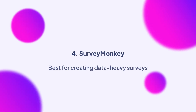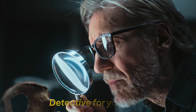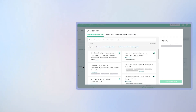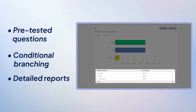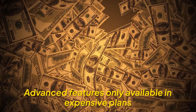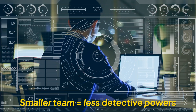SurveyMonkey has also made it to this list. SurveyMonkey is basically a detective, but for your data — it's for those who love digging deep into what people are thinking. It offers pre-tested questions, conditional branching, and detailed reports that help you see patterns and trends without having to play guessing games. One big limitation is that the advanced analytics features are only available on the higher-priced plans, so if you have a smaller team, you might not get access to all the detective powers.